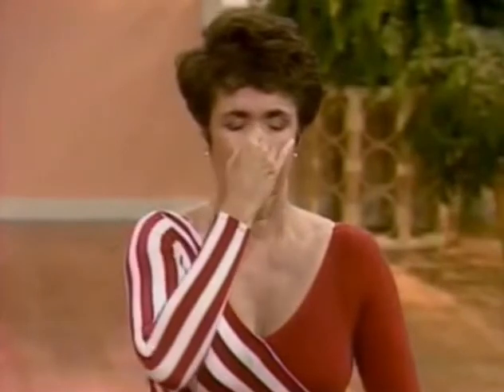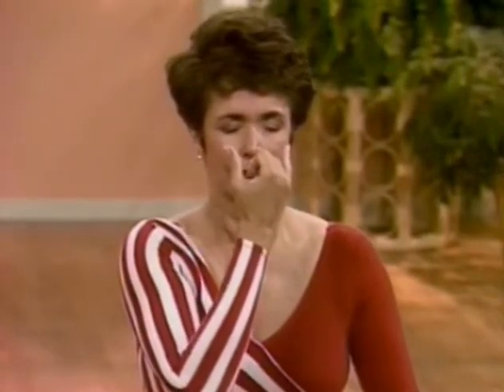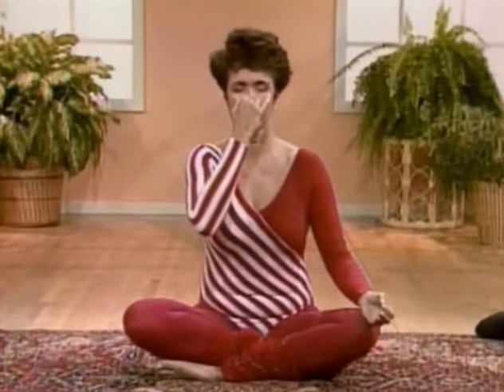Inhale left. Close, exhale right. Inhale right. Close lightly, exhale left. Smooth inhalation left, close, exhale right, and continue inhaling right — no struggle. Exhale left, and now continue breathing at your own rhythm, one more round. Inhale left, continue, and you'll finish the breath exhaling out the left side.